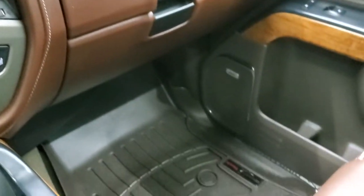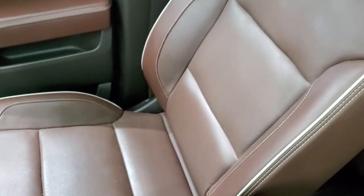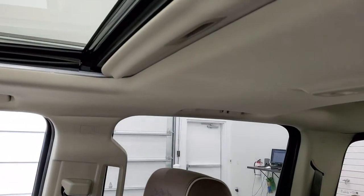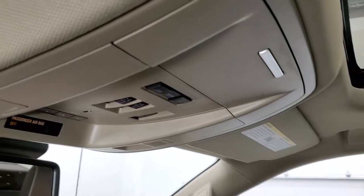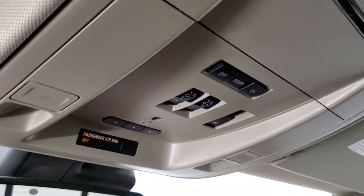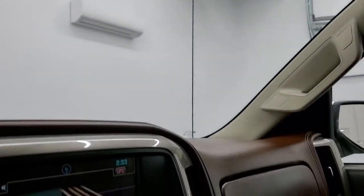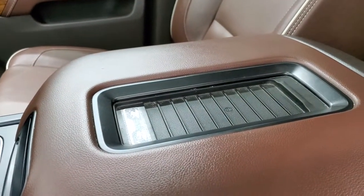The passenger side glove box and passenger seat are in excellent condition. The headliner is very nice on this truck, and it does come with the power sunroof. Up top you get your map lights, HomeLink buttons for garage door, security, and lighting systems, and a power sliding rear window. It also has OnStar and SOS buttons in the rear view mirror, and a wireless cell phone charge pad.